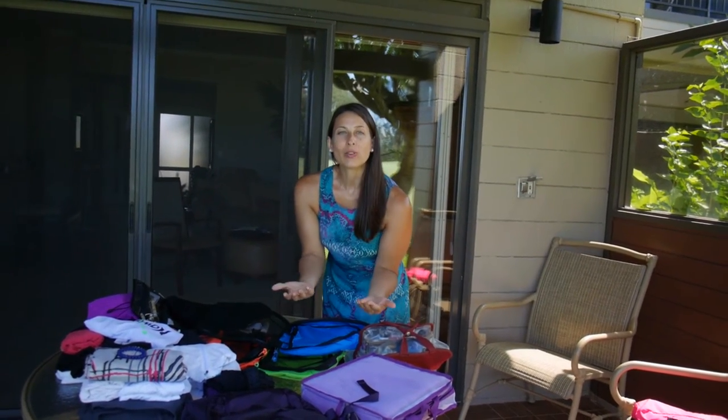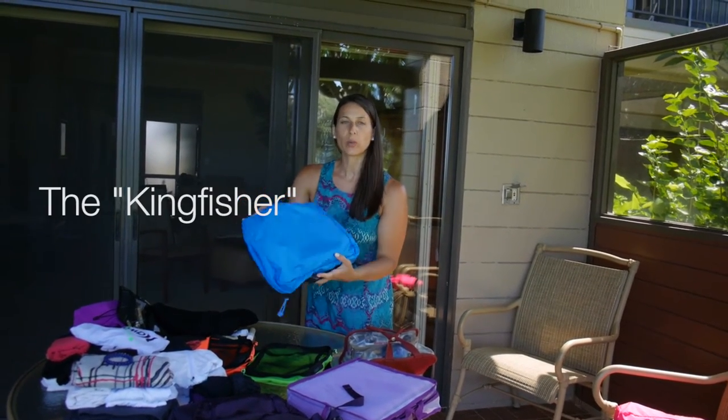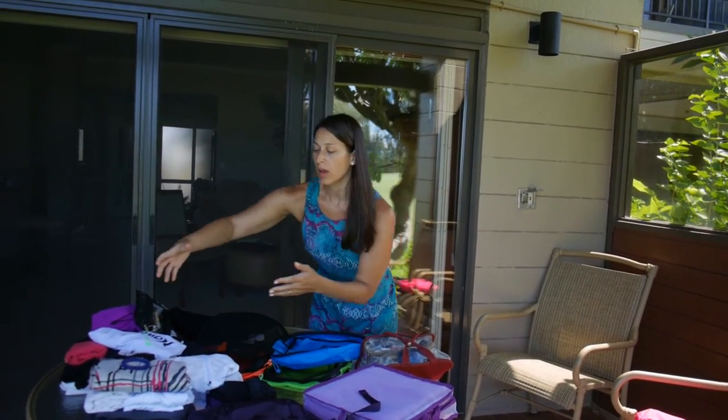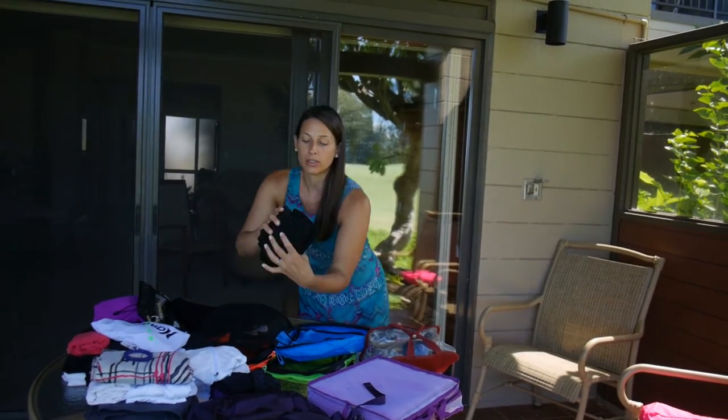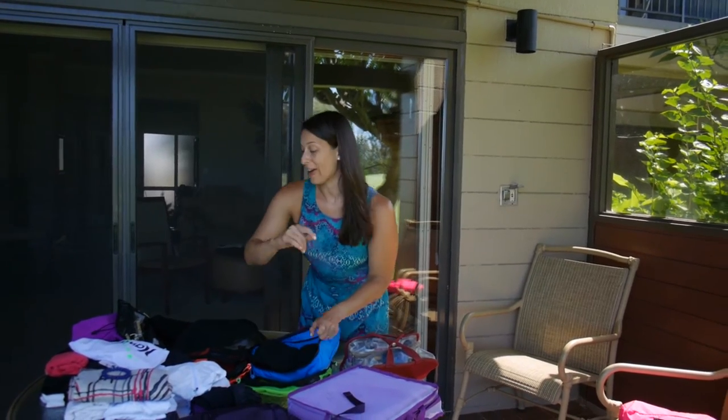You know that I'm a fan of the rolling technique, but with this I'm just going to put them in because they have a really nice square shape. I'm going to keep them folded in little rectangles and squares — the Marie Kondo way. You can look her up in the comments.